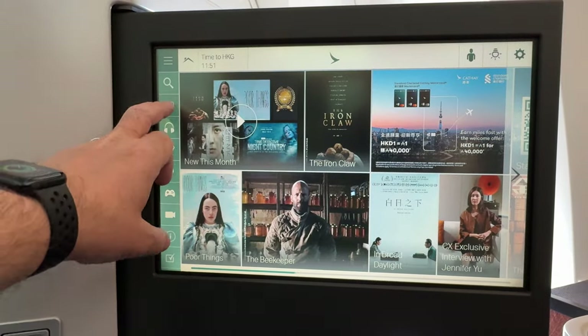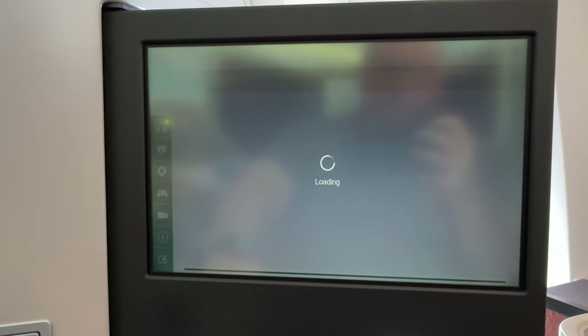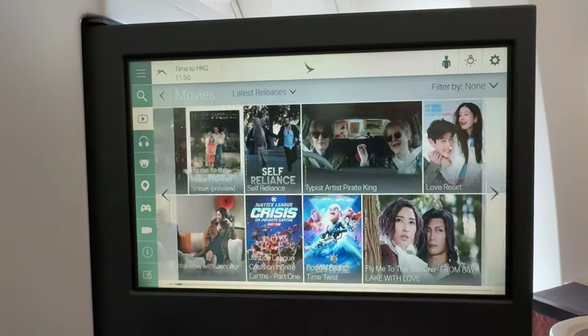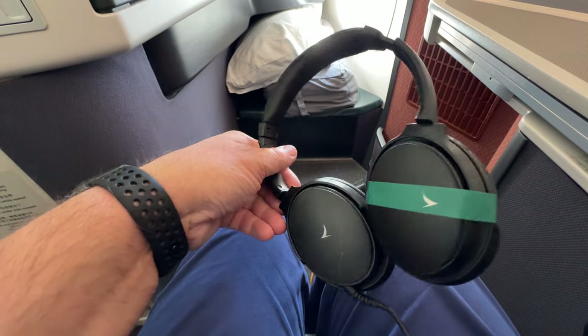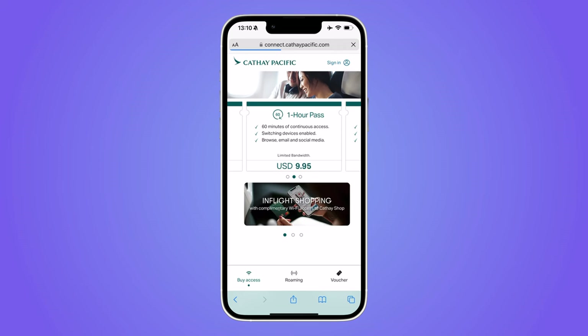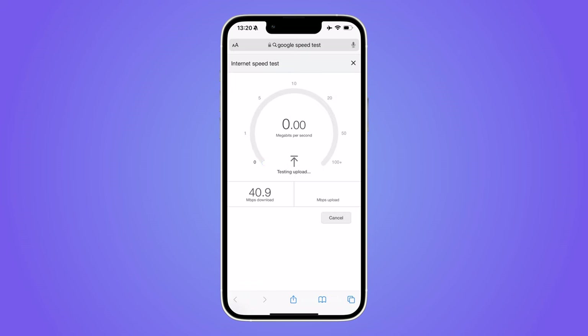The in-flight entertainment system had a 16-inch touchscreen. The selection of content wasn't as good as other airlines, and the touchscreen was a bit temperamental. Good quality headphones were provided. Wi-Fi was available for US$20 for the whole flight, with good download speeds of up to 40 megabits per second.